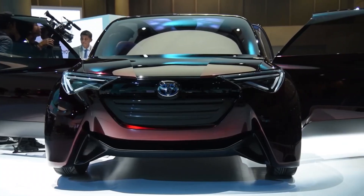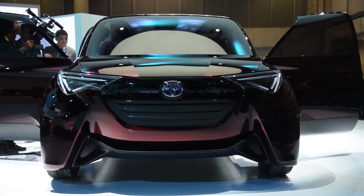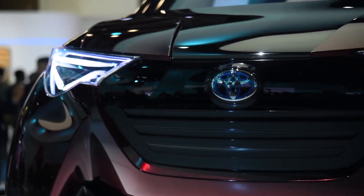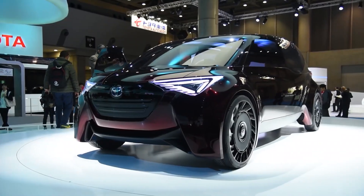Toyota Fine Comfort Ride Concept. The Toyota Fine Comfort Ride Concept made its debut at the 45th Tokyo Motor Show in 2017. As is becoming common, the Fine Comfort Ride combines environmental sensibility with vehicular comfort.